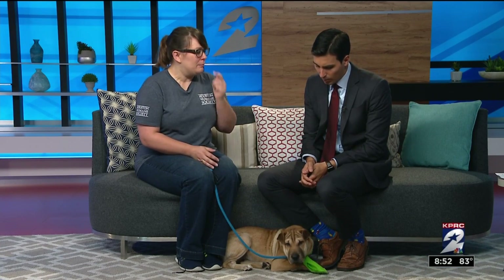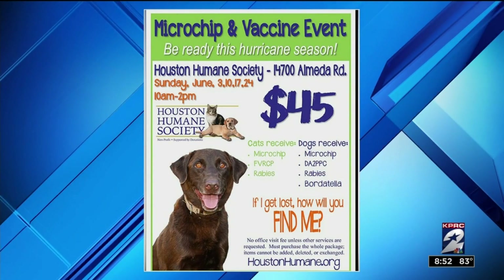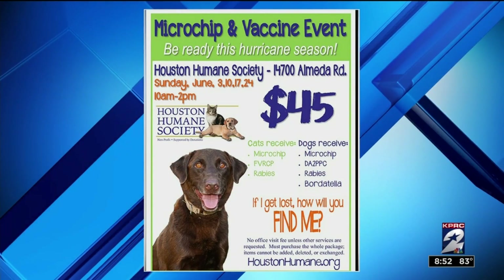It's the last Sunday. Every Sunday in June, we're doing a hurricane preparedness event, and this is the last Sunday to take advantage of that special. It's $45. For pet owners, you're going to get a microchip with a lifetime registration, a rabies vaccine. For dogs, you're going to get the distemper-parvo combo vaccine and a bordetella. For cats, you're going to get the FVRCP — that combo vaccine cats need yearly.